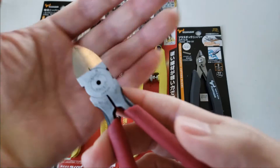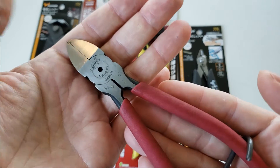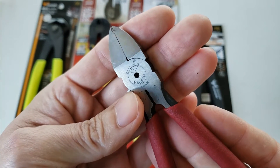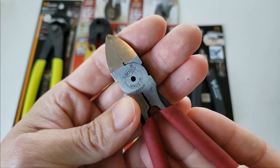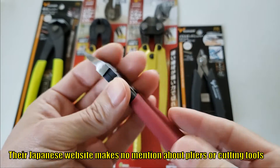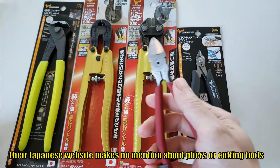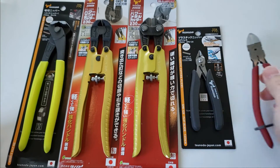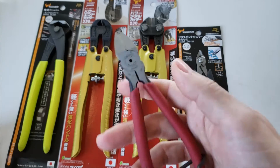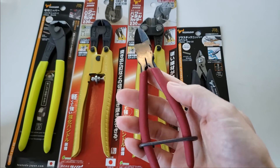This tool is actually made by Tsunoda and rebranded to MTC. MTC is a logistics company — they don't deal much with hand tools as far as I'm aware. So this turns out to be my first experience using Tsunoda pliers.